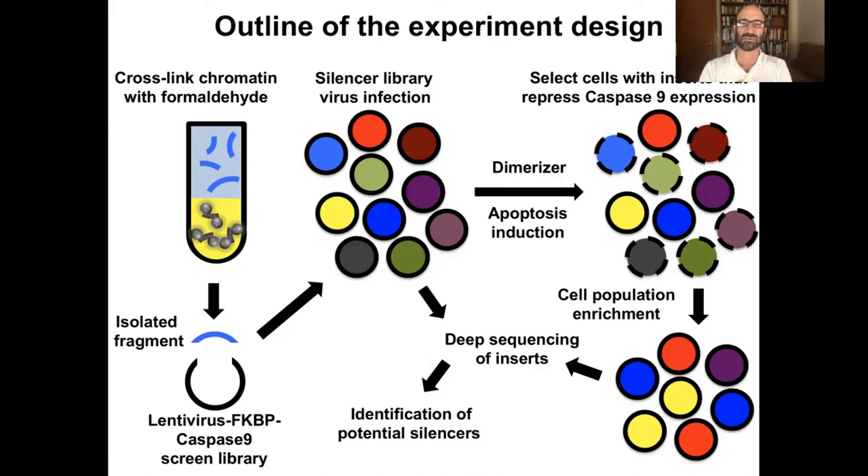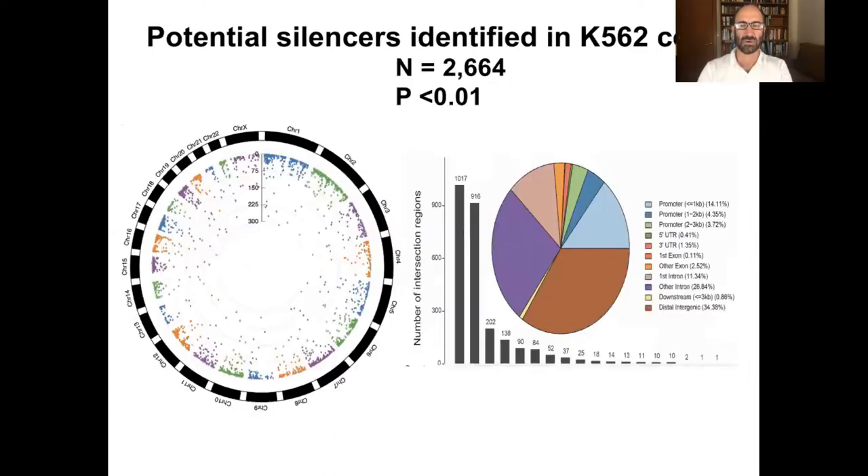So the bottom line is we can select for cells that live because they've had this apoptosis gene shut off. We did this several times, and at fairly high stringency we came up with roughly about 2,600 silencers. These were all done in a cell line you've probably heard of, K562, which is used a lot in the ENCODE project. Basically, we found over 2,000 silencers scattered throughout the human genome.